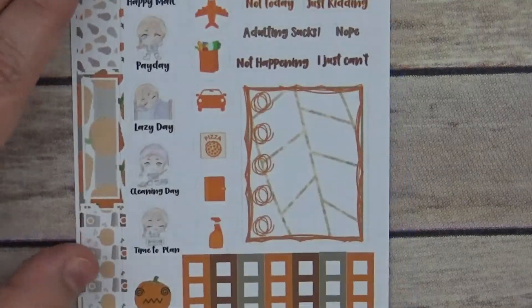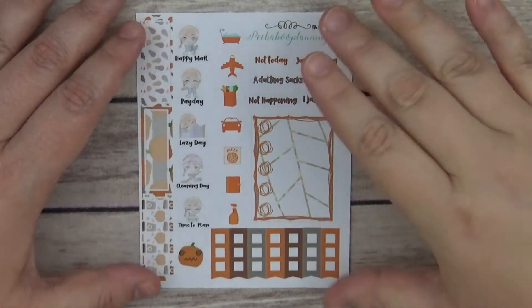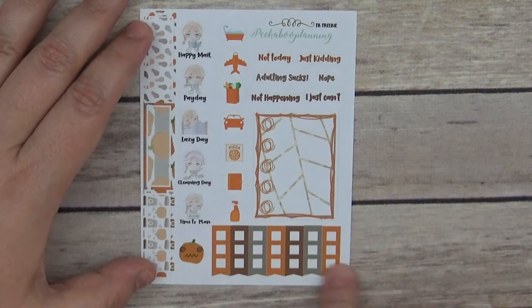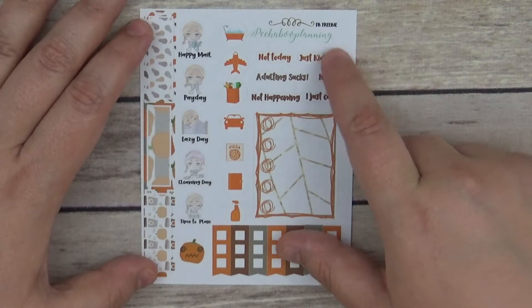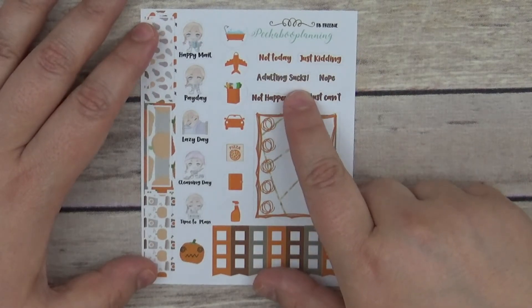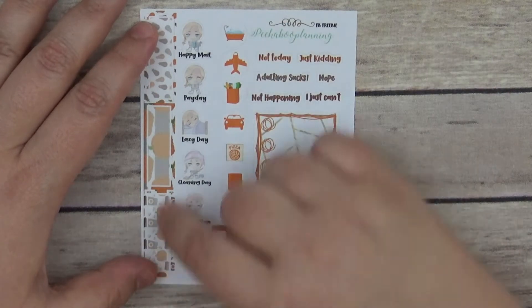And then we have her Facebook freebie — definitely go and check out her Facebook group to find out how to get this freebie. It has a little checklist, a full box checklist, and then it has 'Not today,' 'Just kidding,' 'Adulting sucks,' 'Nope, not happening,' and 'I just can't.'